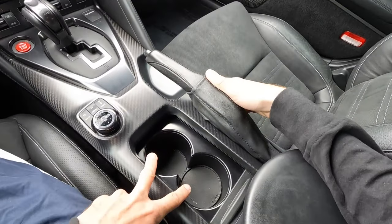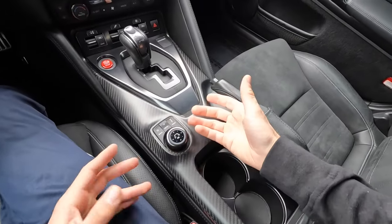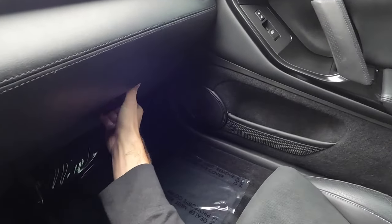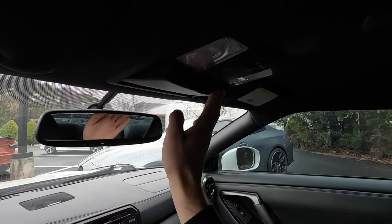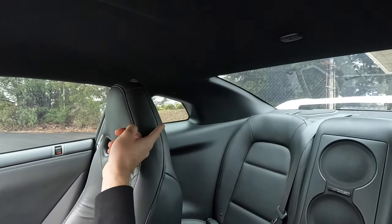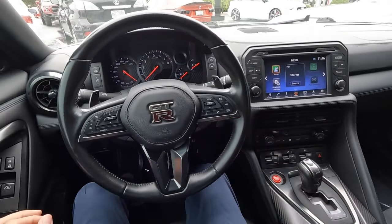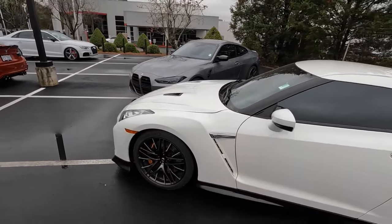The GTR has a manual handbrake, cup holders in the middle, a small dial below for additional controls, a center armrest with auxiliary ports, and a glove box with additional space. There's a sunglass holder up top — which the BMW does not have. The rear window is smaller but visibility is honestly not that bad in both directions. Overall it has a more old-school feeling compared to the M4.